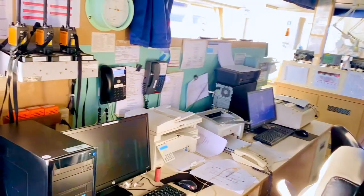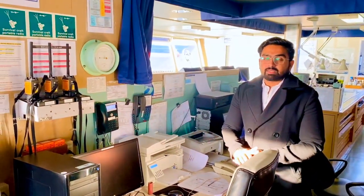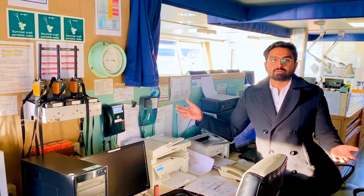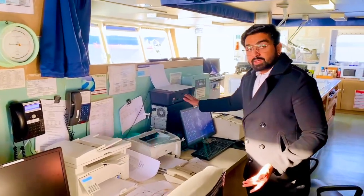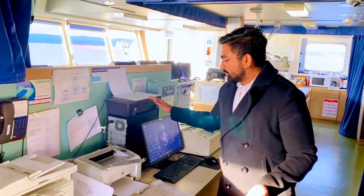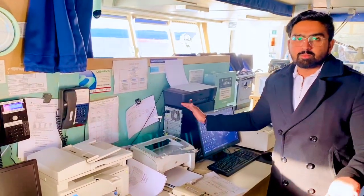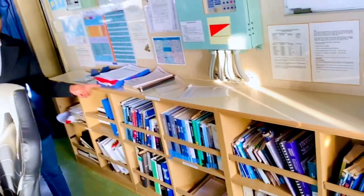Over here you see some computers — these are for office work, when we have to send messages from the master's computer. We also have a designated computer for digital publications, since we have everything in digital format now.